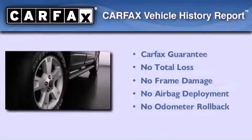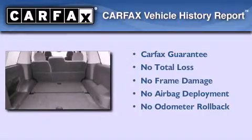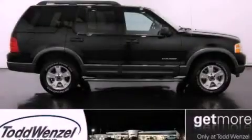Not to mention that this Ford qualifies for the Carfax Buy Back Guarantee. Contact us today and schedule your opportunity to see this automobile in person.